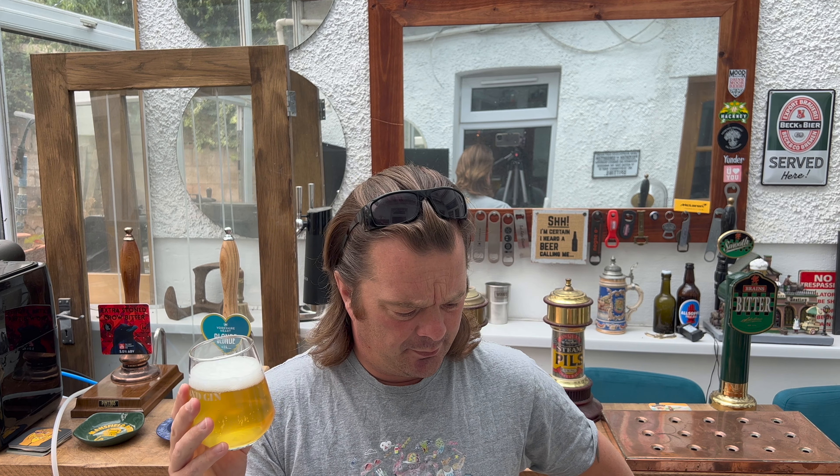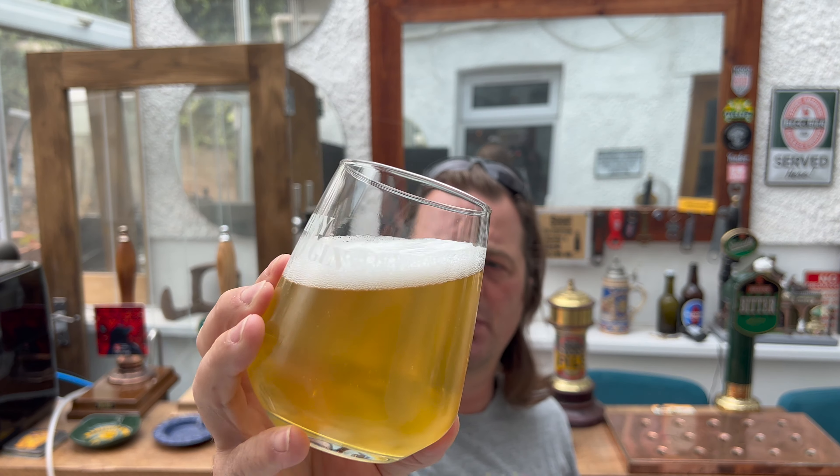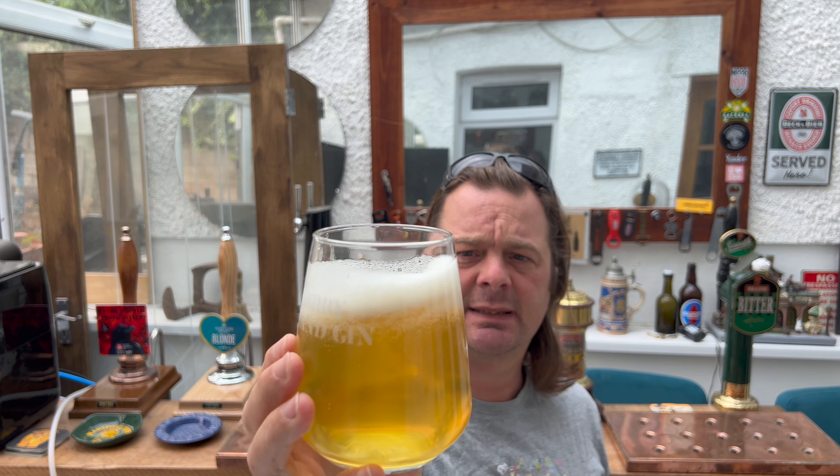I don't think I've had a lager from Vocation before. I've had lots of IPAs, lots of pale ales, that fantastic waffle brownie stout that used to be in Tesco, lots of their beers — but I'm struggling to think of a lager from them. So here it is: one finger white head, slow-moving carbonation. Looking at it, it's slightly hazy, straw-coloured beer. Let's get the aroma.